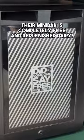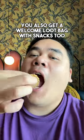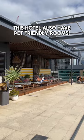Also, their minibar is completely free and replenished daily. You also get a welcome loot bag with snacks too. Oh yes, this hotel also has pet-friendly rooms.